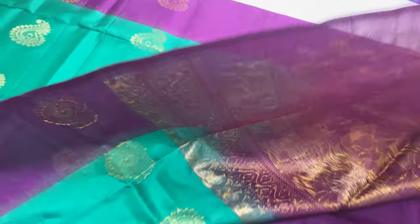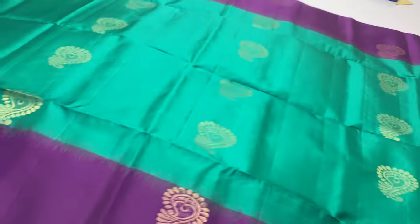Saree code 267, 7000 rupees, shipping free, international shipment available. Cash on delivery, prepayment modes options available.